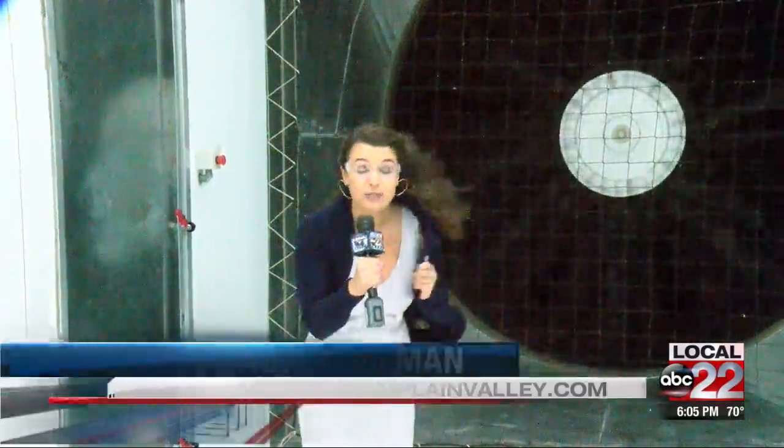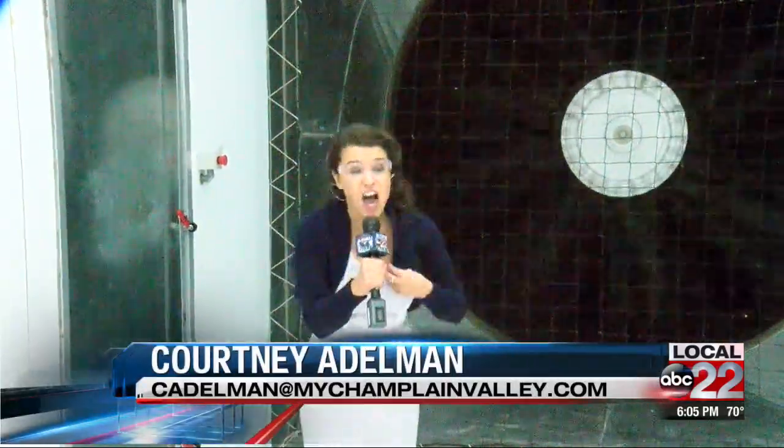As you can see right now, my hair is blowing and my sweater is blowing. This wind is certainly uncomfortable, and it's only 30 miles per hour.